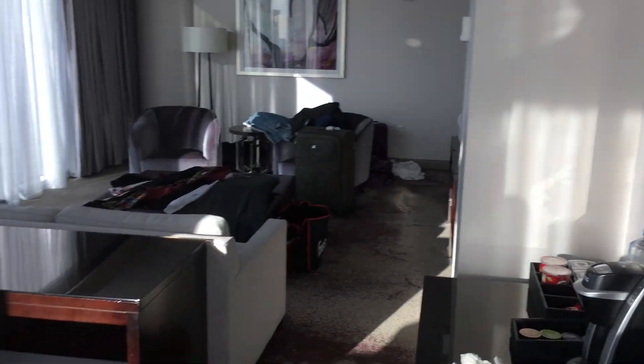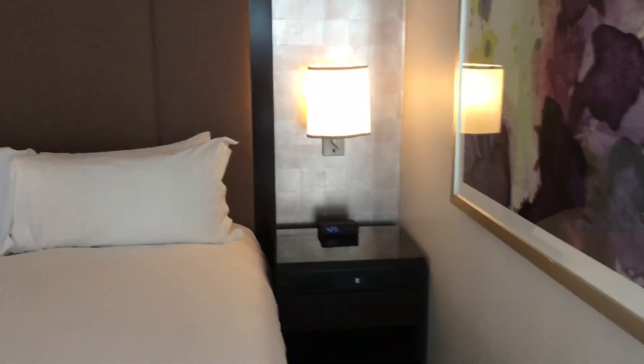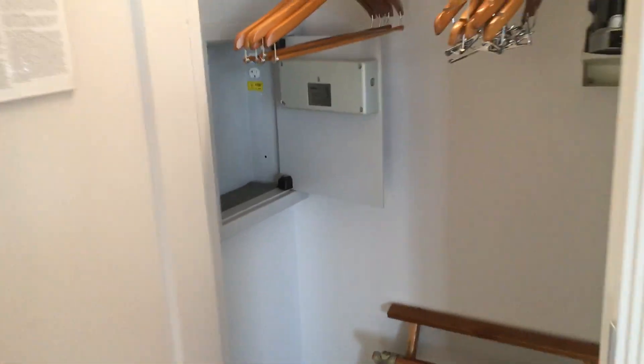Here's the bedroom — walk into the bedroom. It's almost like a little apartment. Another TV, got the drawers, USB ports, decent closet.